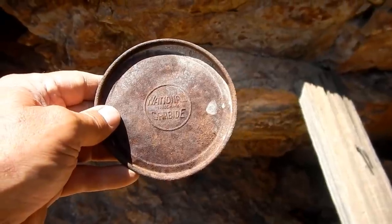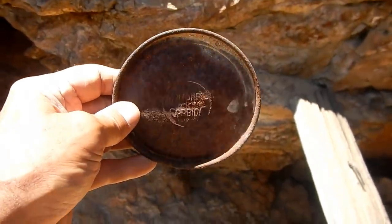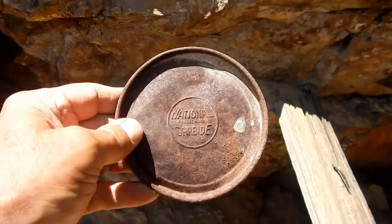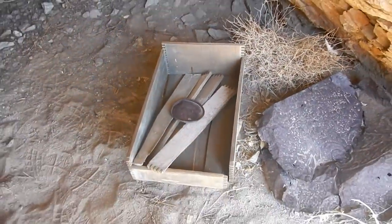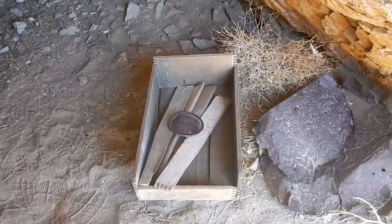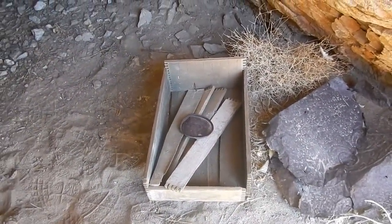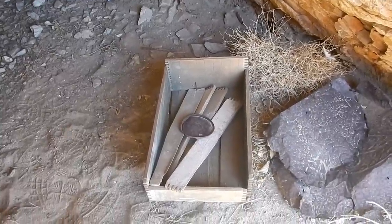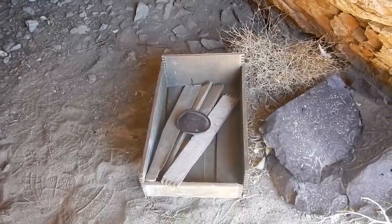Here's the top of a small carbide can — National Carbide. Let's put that with the dynamite box — I put the rest of the pieces in there. There's a project for somebody if you want to come and get it and nail it back together. I've done it a couple of times and left them in the mines for people to see, but I had a hammer.